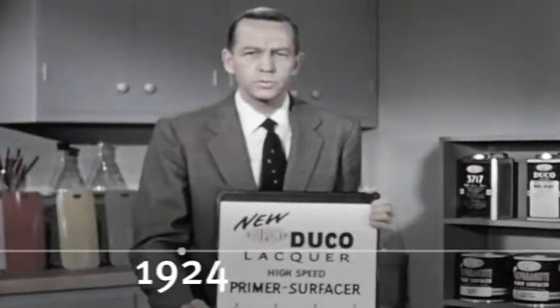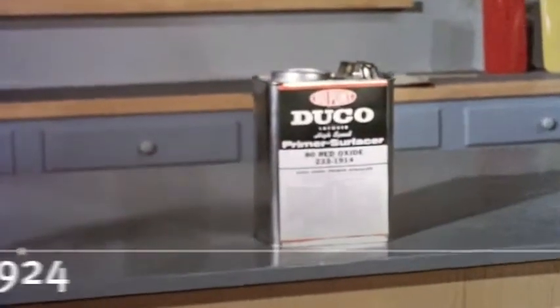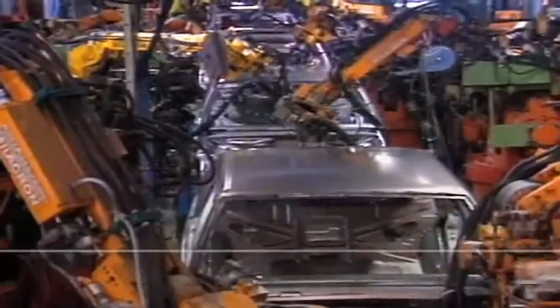DuPont developed the first training classes that began a legacy of technical support. Next came the mixing machines, and the first thermoplastic acrylic.